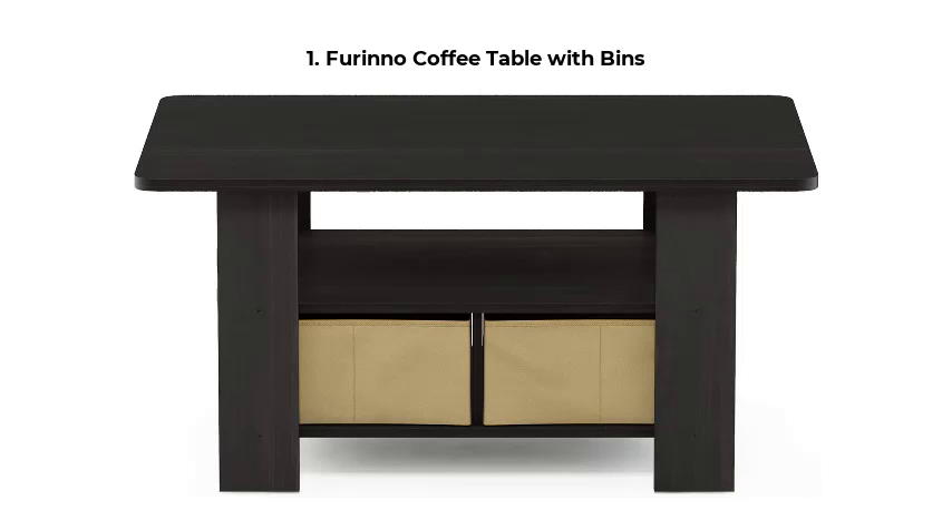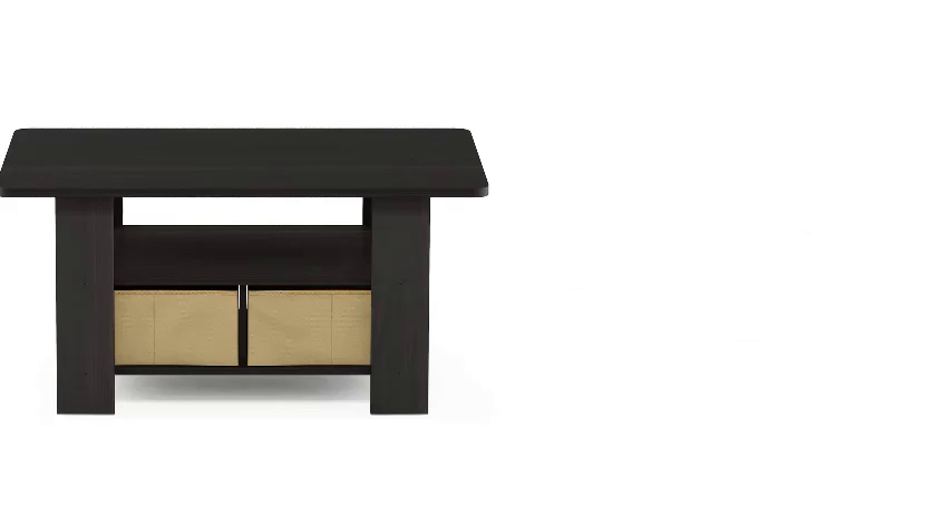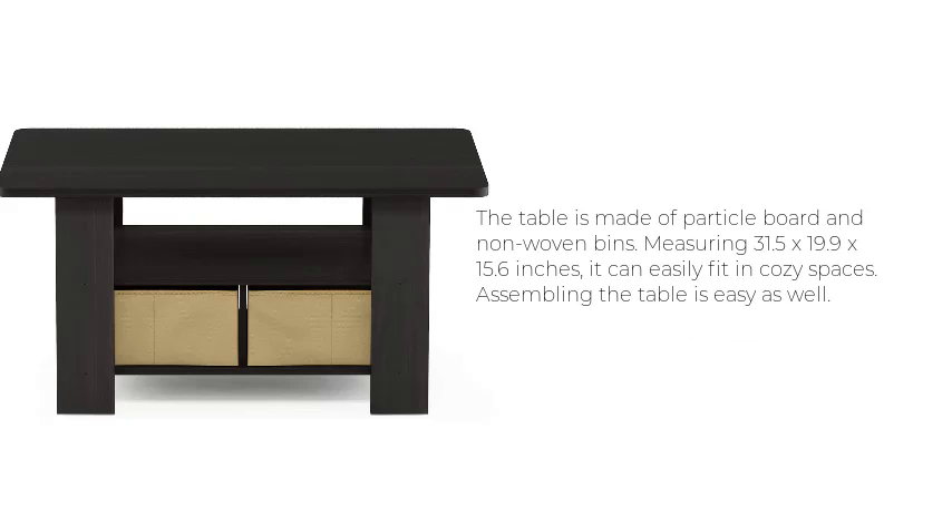Furano Coffee Table with Bins. One of the most affordable coffee tables you can find in the market is the Furano Coffee Table. For those who are on a tight budget, this one's for you. It has rounded edges to minimize injuries. The table is made of particle board and non-woven bins. Measuring 31.5 x 19.9 x 15.6 inches, it can easily fit in cozy spaces. Assembling the table is easy as well.